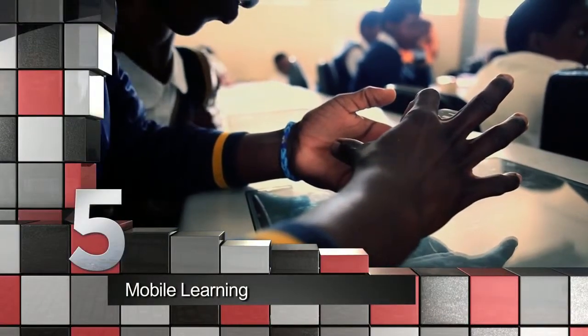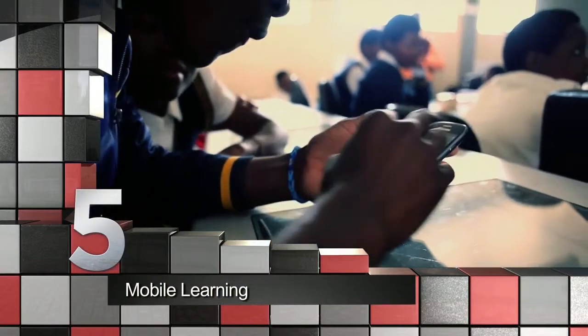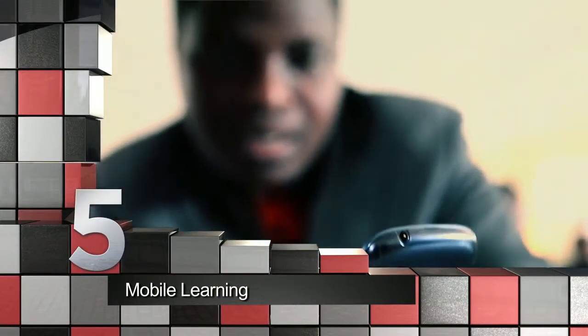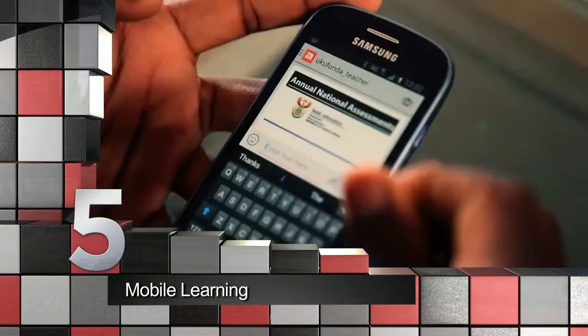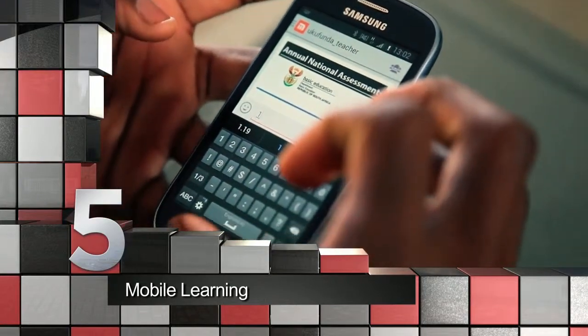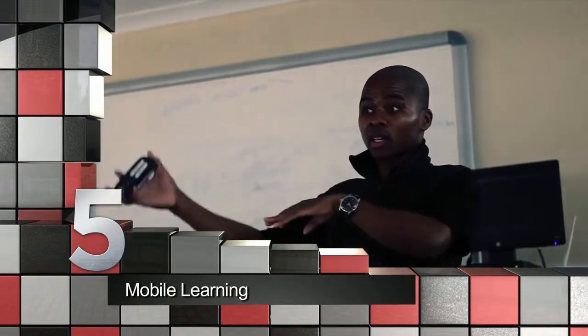At number five is something that has been sweeping our local classrooms in 2014: mobile learning. Using social media platforms such as Mixit Reach has proven to give kids the extra boost. With easy access, mobile learning puts the power in anyone's hands from literally anywhere.